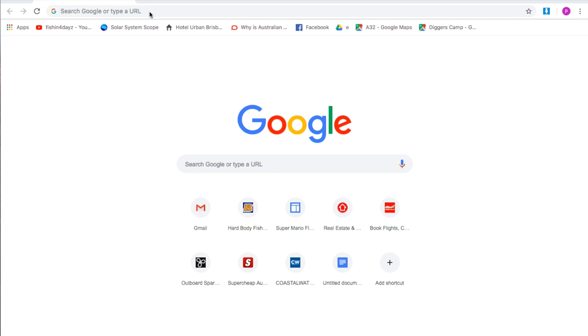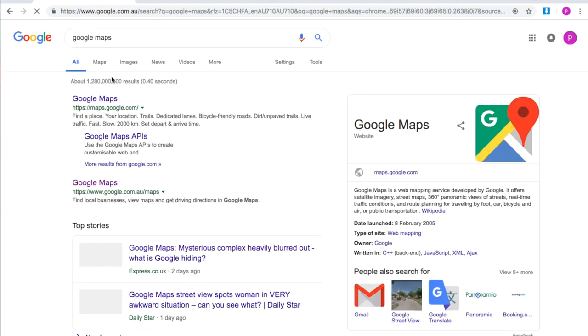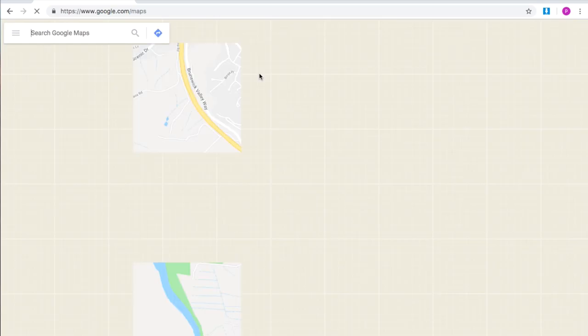So the first thing you want to do is open your laptop or your iPhone and go into Google Maps. Type in Google Maps, go into that and click the first tab. You've probably done this before but I'll show you.